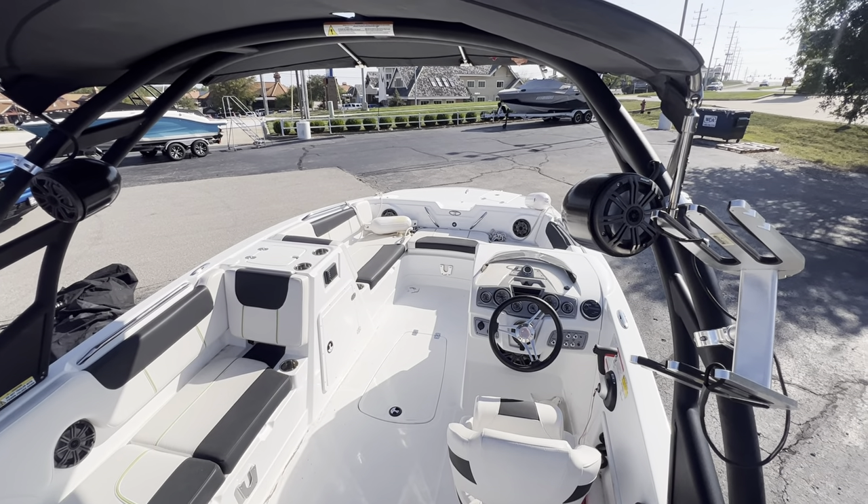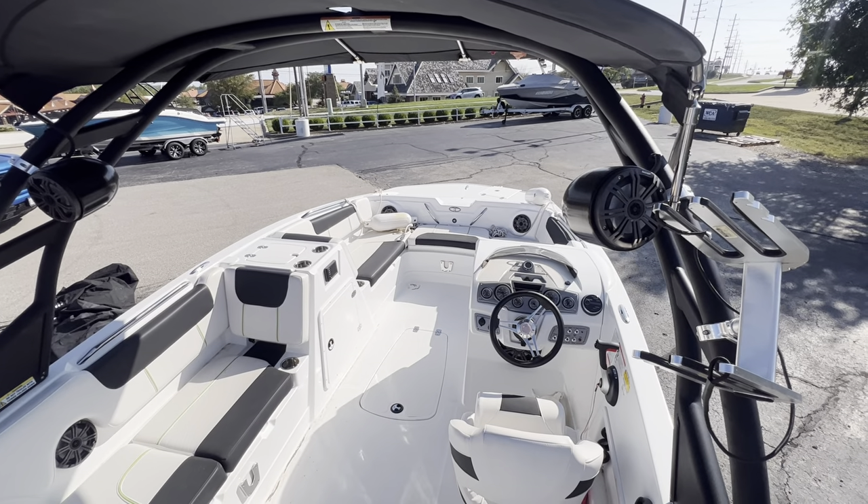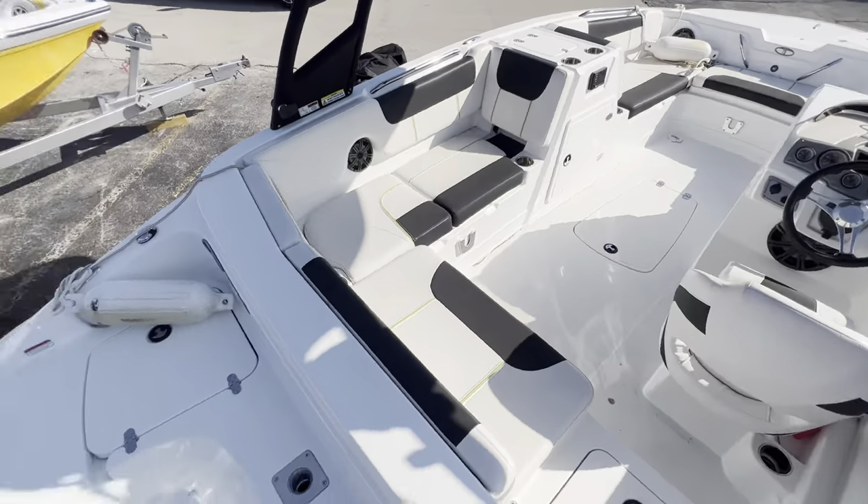Welcome to MarineMax Lake of the Ozarks. I'm Captain Ben Beecher and today we are at our highway location in Osage Beach on a 2020 Tahoe 1950 outboard.